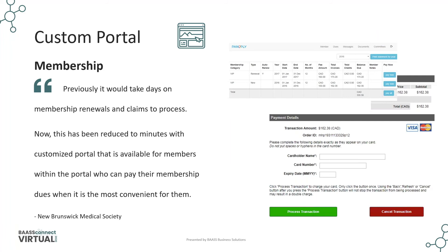The last custom portal example is for members. This is used by one of our customers, the New Brunswick Medical Society, as a member portal. The portal is integrated with Sage CRM, Sage 300, and their website. Members can perform renewals, make payments, claim reimbursements, view and update member contact information, and review professional development credits. This custom portal has created high member satisfaction, and we have been continuously updating and enhancing it.